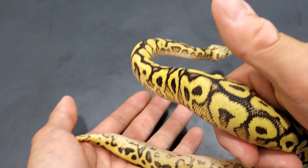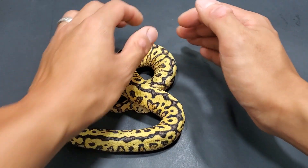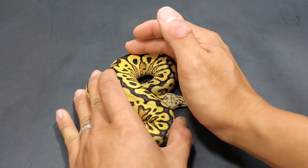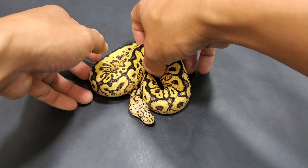You can see she's got some size to her already. She's gorgeous and she's mad, so I'm going to go ahead and put her away.